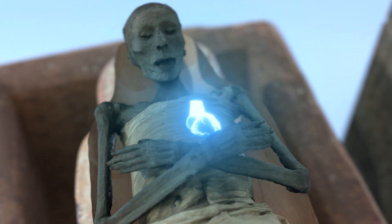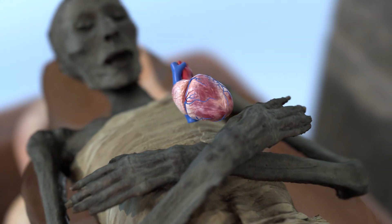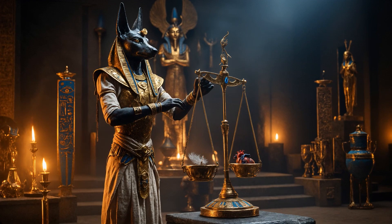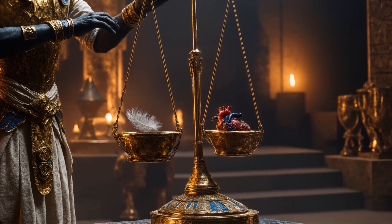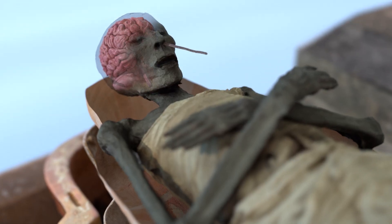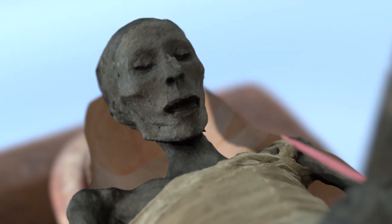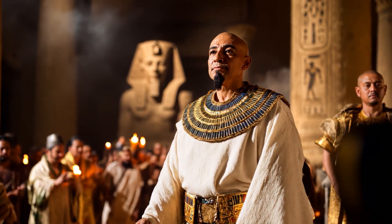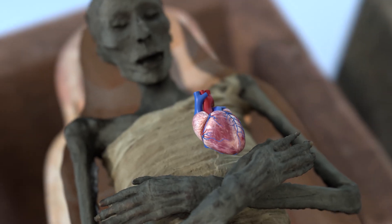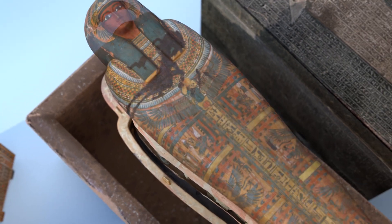Among the preserved organs, the heart was considered the most important, as the Egyptians believed it was the seat of intelligence, emotions, and morality. It was thought to be necessary for judgment in the afterlife, where it would be weighed against the feather of Ma'at to determine the deceased's fate. The brain, however, was considered useless and was usually removed through the nose using a hooked tool before being discarded, as the ancient Egyptians believed thoughts and consciousness originated from the heart. The heart, unlike the other organs, was often left inside the body as it was essential for the final judgment before Osiris.